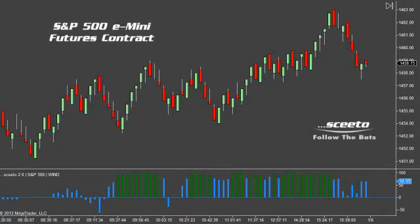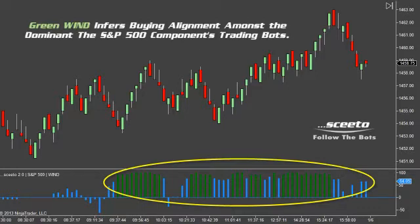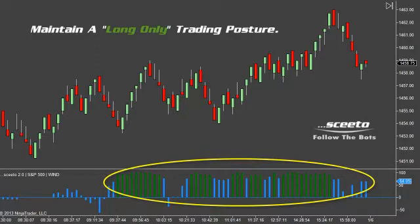Today we had consistent success using just our standard Sceeto setups. Our analysis was helped along by Wind, which was consistent in one color — green. Green Wind infers that the trading bots running transactions across each component of the S&P 500 are actually aligned to the buy side. Since we know from Wind that there is a substantive amount of trading bot activity aligned to the buy side, we can leverage this information by maintaining a long-only trading posture.